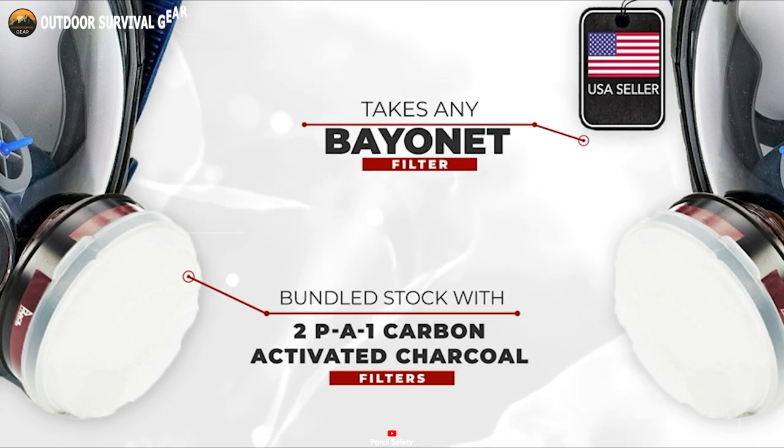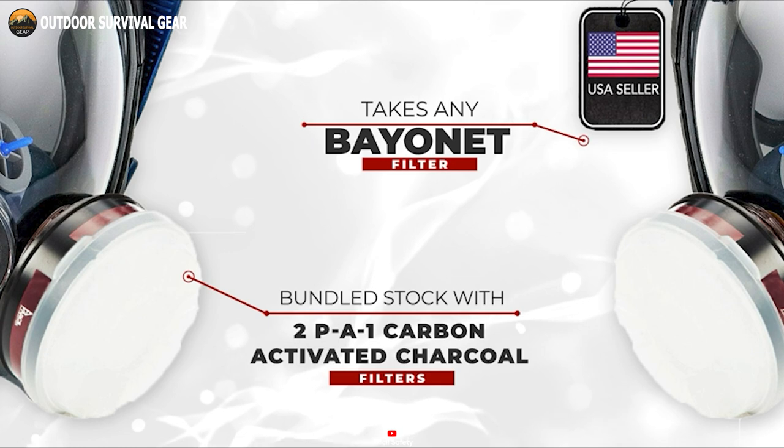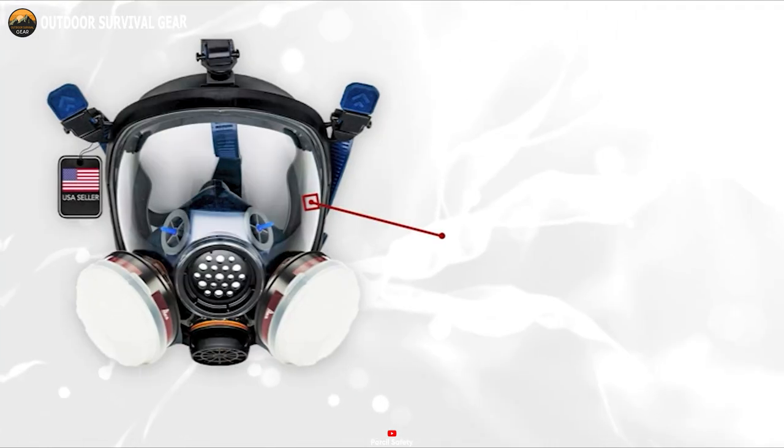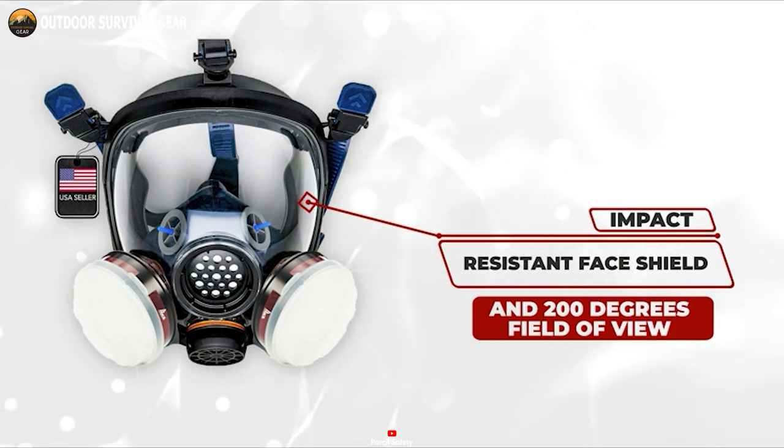It comes with dual-activated charcoal filters that trap allergens like dust, mold, smoke, and chemicals in the air. In addition, its impact-resistant face shield allows a 200-degree field of view so you can move your head comfortably.